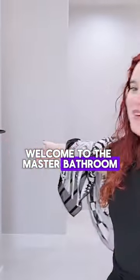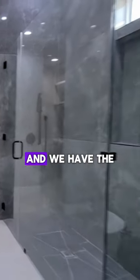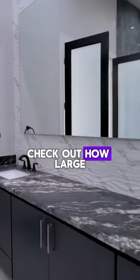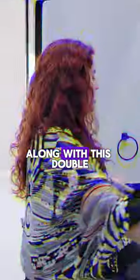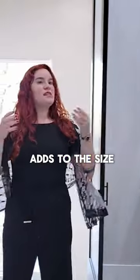Welcome to the master bathroom. I love this spot — it's such a different vibe than the rest of the home. We have the dark countertops with the dark cabinet space here. Check out how large this mirror is. It's very rare to see a mirror this large, so the fact that they took most of the space along with this double sink really, really fits nicely. It adds to the size.